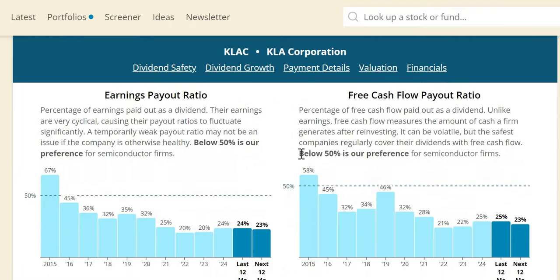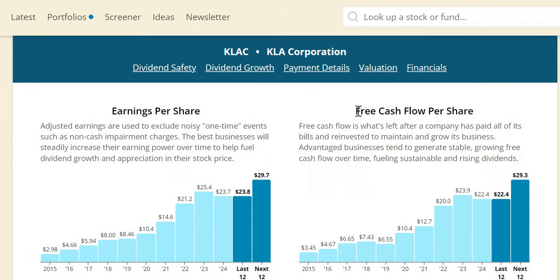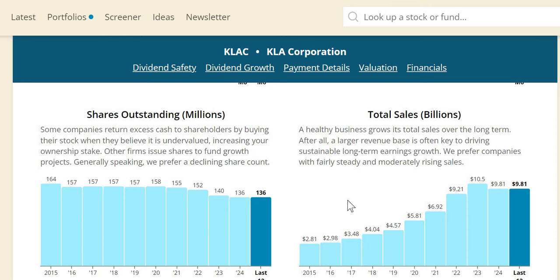Free cash flow payout is well below 50% — 25% in 2024 and 23% expected over the next 12 months — so no reason why double-digit dividend increases can't continue. Free cash flow per share has been growing strongly and is expected to reach $29.30 over the next 12 months. Sales growth is similar to Lam Research, with a negative year recently and two negative years in the last 10, but over the decade they've nearly tripled their top line from 2015 to 2024.